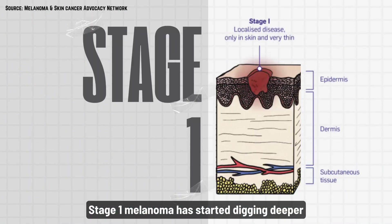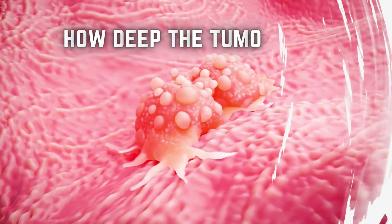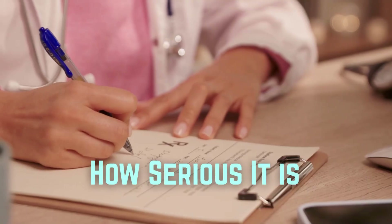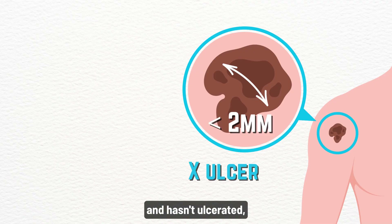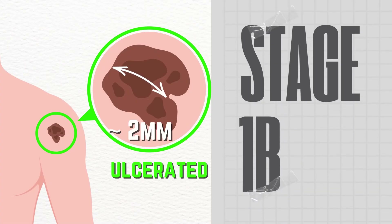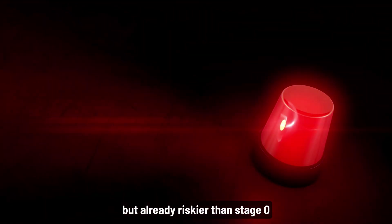Stage one melanoma has started digging deeper. It's thin but no longer harmless. Doctors measure how deep the tumor goes and how much it has damaged the skin above it to determine how serious it is. If it's under two millimeters and hasn't ulcerated, it's stage 1A. If there is ulceration or it's closer to two millimeters, it's stage 1B. They're localized but already riskier than stage zero.